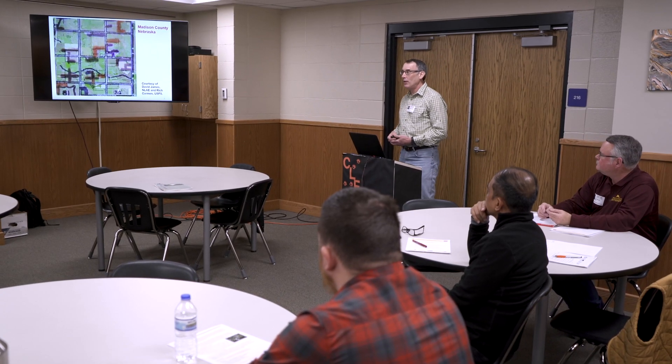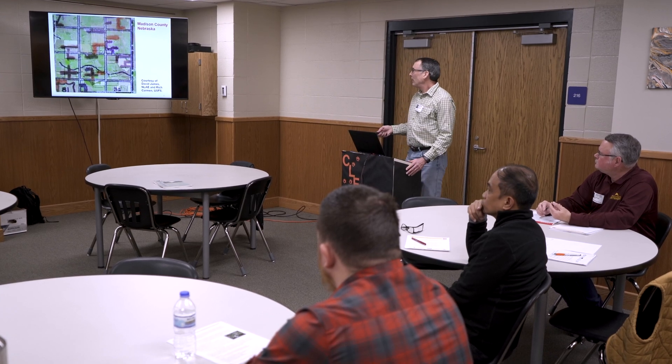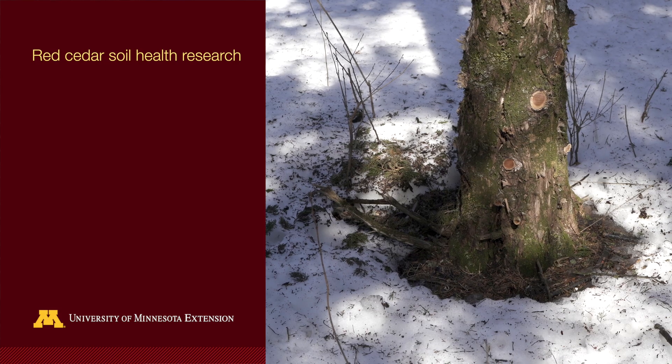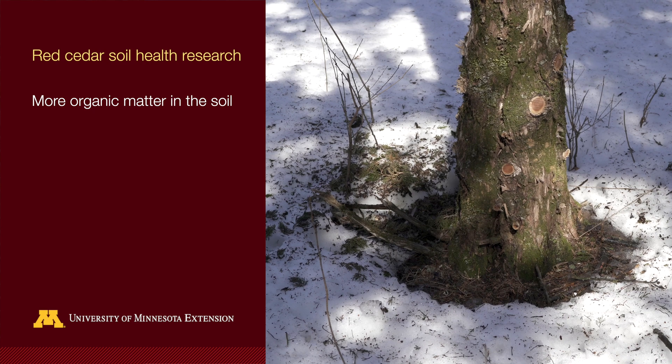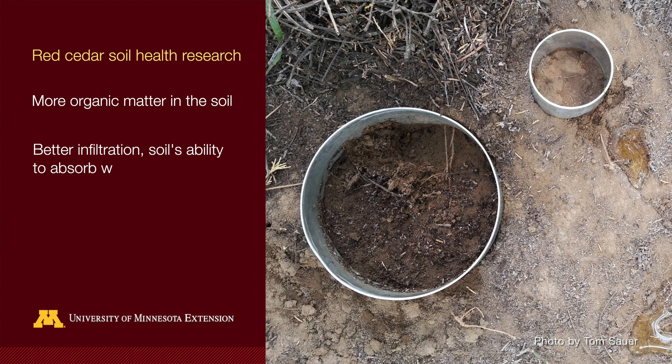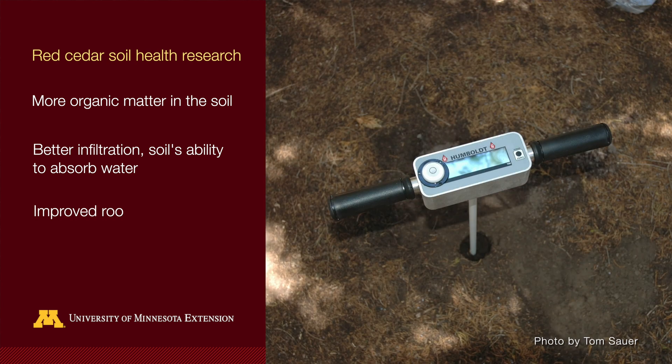Soil scientist Tom Sauer investigates what happens to soil beneath red cedars. Our measurements have indicated that there is generally a positive benefit on soil health from red cedar plantings. We've seen improvements in soil organic matter, infiltration of water, and root penetration resistance at nearly all of our sites in the study.